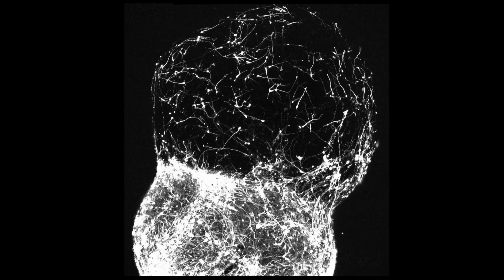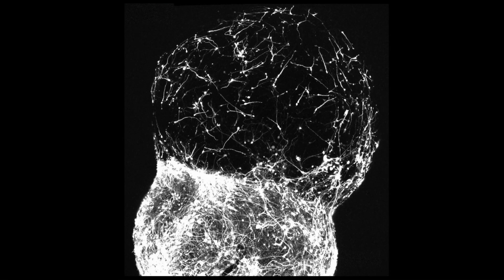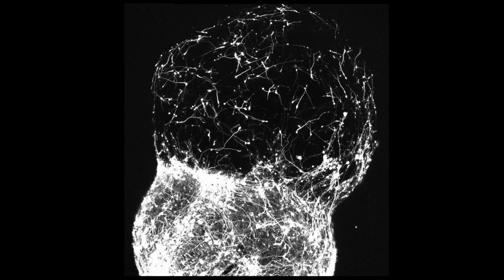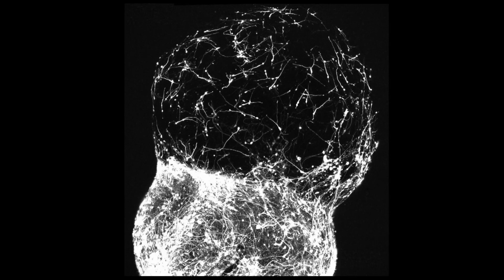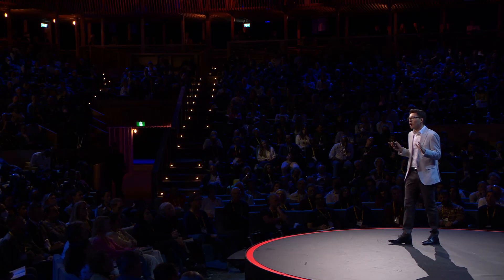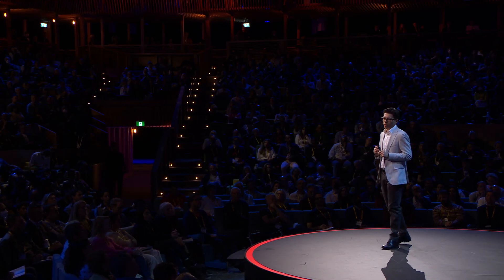We can even watch them live as they move from one side to the other. I still remember how we were in the lab in absolute awe when we saw for the first time how human cells undergo this peculiar jumping behavior. This is all fascinating, but what is it actually good for?